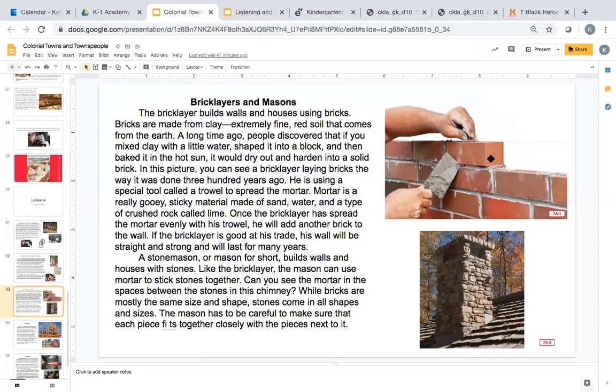He is using a special tool called a trowel and a spread called mortar. Mortar is a really sticky, gooey material made of sand, water, and a type of crushed rock called lime. Once the bricklayer has laid the mortar evenly with his trowel, he will add another brick to the wall. If the bricklayer is good at his trade, his wall will be straight and strong and last for many years. A stonemason, or mason for short, builds walls and houses with stones. You can see the difference — bricks are like red rectangles, while stones come in a mixture of shapes and sizes. Just like the bricklayer, the mason can use mortar to stick stones together. The mason has to be careful to make sure that each piece fits together closely with the pieces next to it.